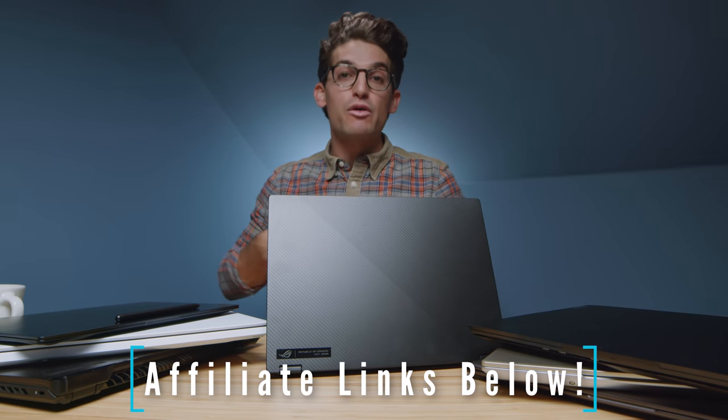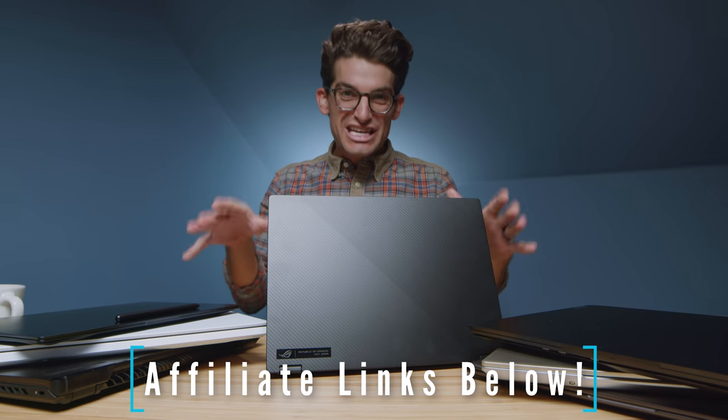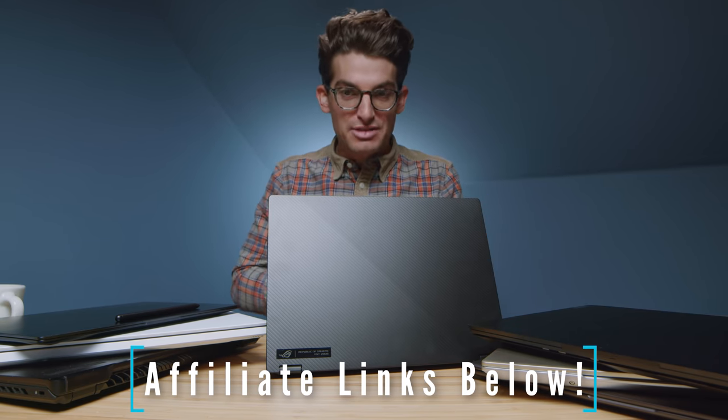If you're a video editor, graphic designer, photo editor, or creative professional as a whole, you found the right video. These are the laptops that I would put my own money into in 2021 if I were looking to buy a laptop. I'm really excited about this lineup. I feel like we have some of the best laptops we've seen in years and at amazing prices, even with a lot of the CPU and chip shortages you're hearing about. We still have a great selection on our hands.